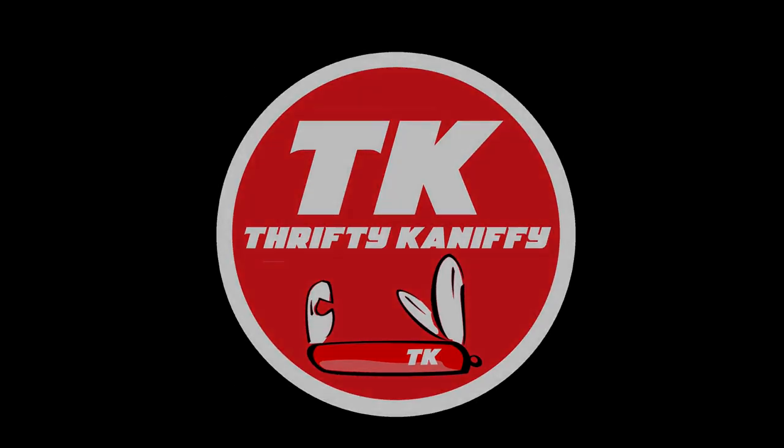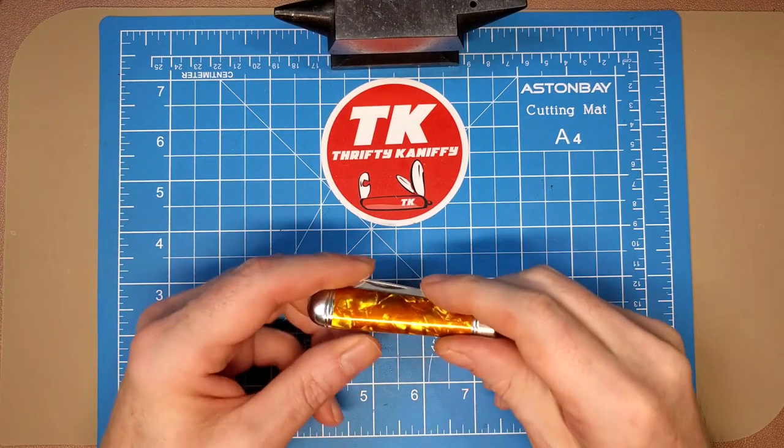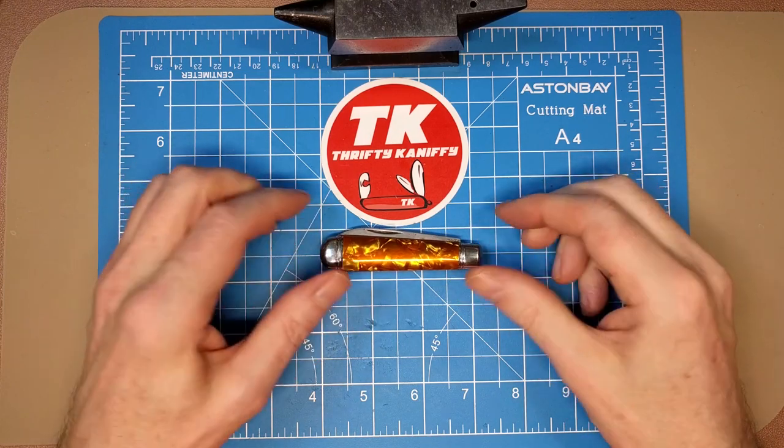You're watching Thrifty Kniffy. Hello everyone and welcome to Thrifty Kniffy. Today we're going to be looking at an older knife I got off eBay. This is by a company called Richards.